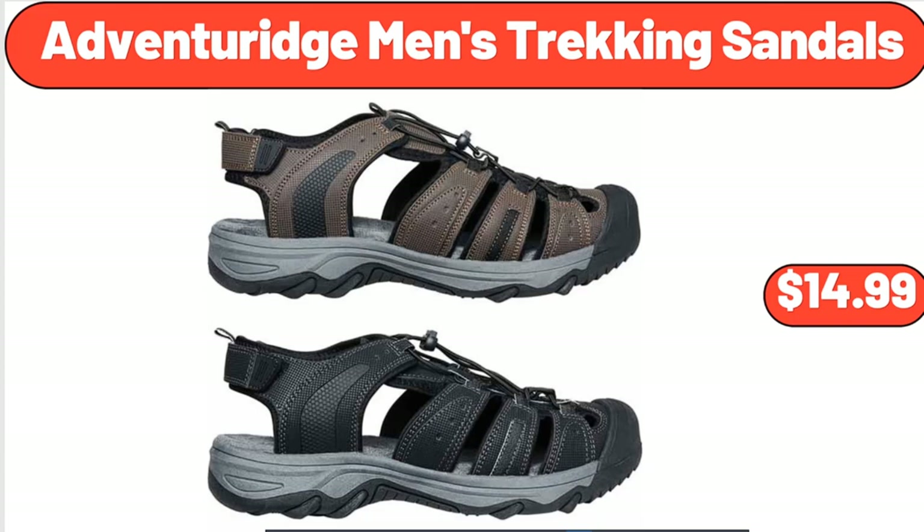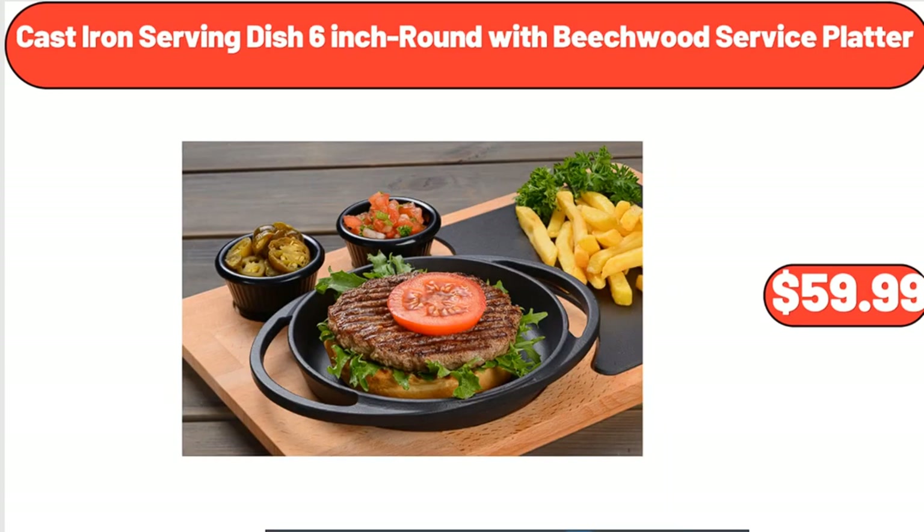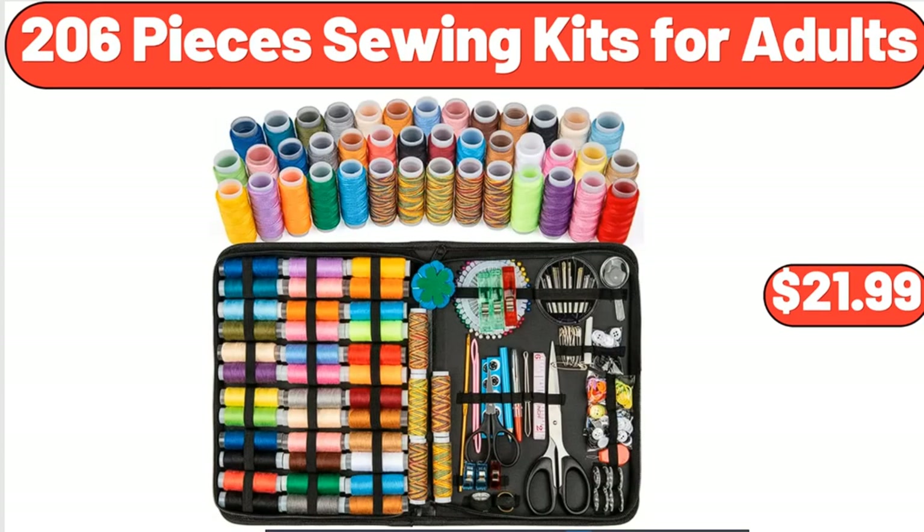Adventureage Men's Trekking Sandals, $14.99. Square Black Polyethylene Plant Planter with Drainage Hole, $75. Cast Iron Serving Dish, 6-Inch Round with Beechwood Service Platter, $59.99. 206-Pieces Sewing Kits for Adults, $21.99.